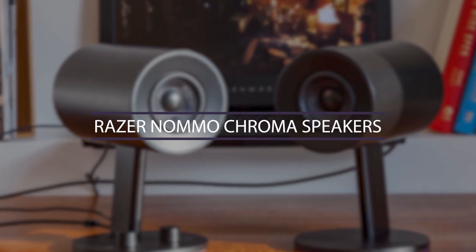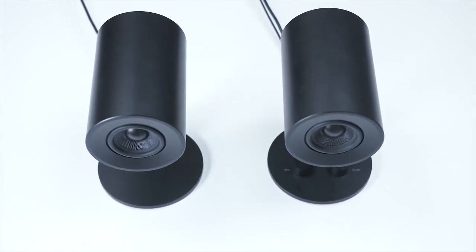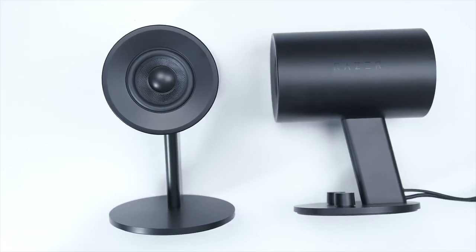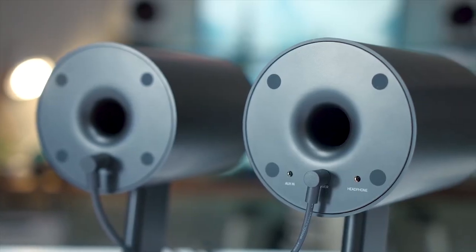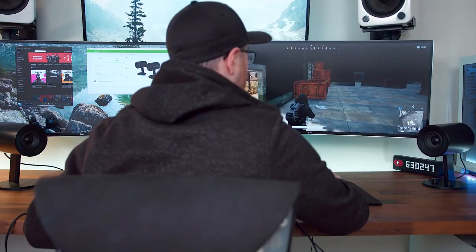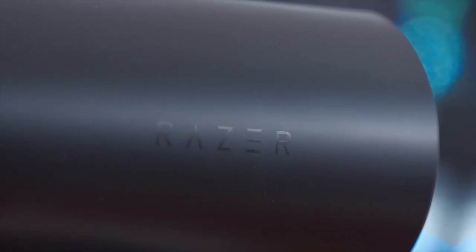Number 4: Razer Nommo Chroma Speakers. Speaking of the importance of sound quality, these speakers are the right gadget to provide you with a high-end hearing experience. With their unique speaker drivers made of woven glass fiber, they deliver crystal-clear sounds at high ranges. That'll provide you with really high sound quality while watching TV shows, movies, listening to music, and most importantly, gaming. Their treble is balanced by an incredible bass with rear-facing bass ports, and it even gives you the ability to fine-tune the bass output, so you'll not only hear but also feel even the quietest of sounds.